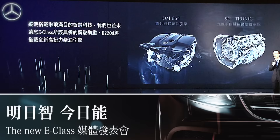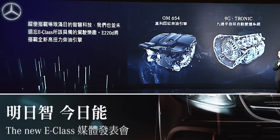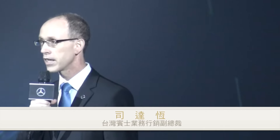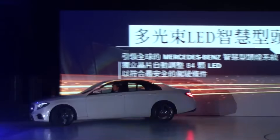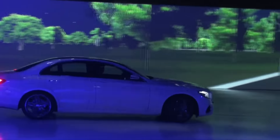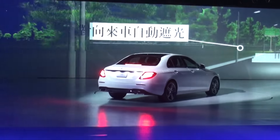Despite all this intelligent technology, we have not, of course, forgotten to make the all-new E-Class real fun to drive. The E-200d features a brand new and very torquey high-tech diesel engine. And all E-Class models come with our efficient, comfortable and dynamic 9-speed automatic transmission, thrilling drivers and passengers with even faster and smoother gear changes.